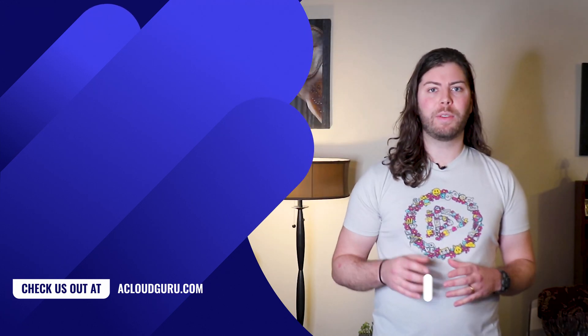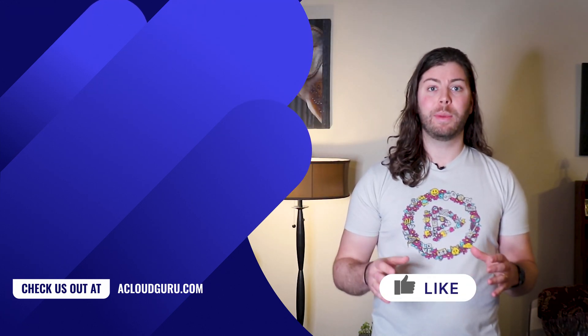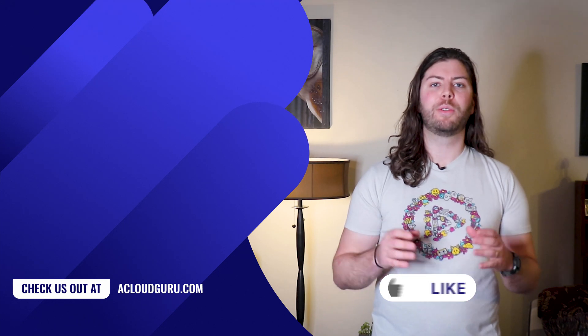Thanks for tuning in, that's all for this week. Keep being awesome, take care of each other, and I look forward to seeing you soon.